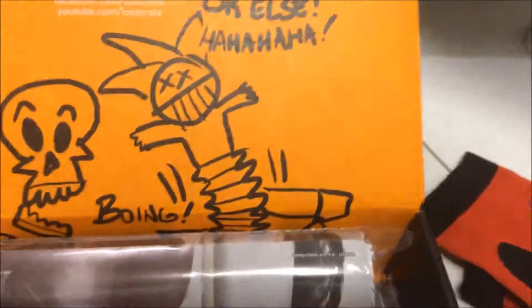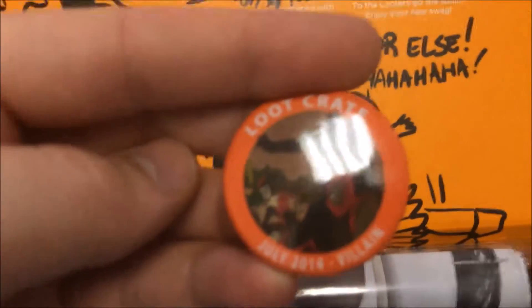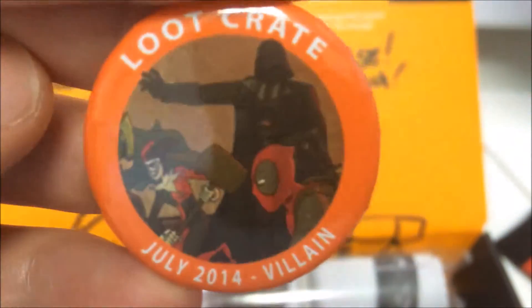We have got this month's current hate badge — July 2014 villain! We've got Darth, we've got Harley Quinn, and we've got Deadpool in there. That's cool.